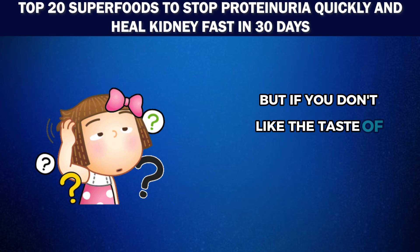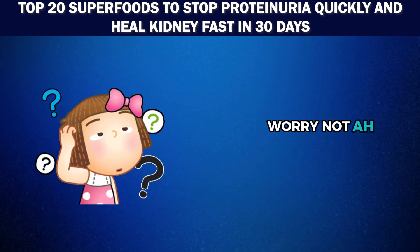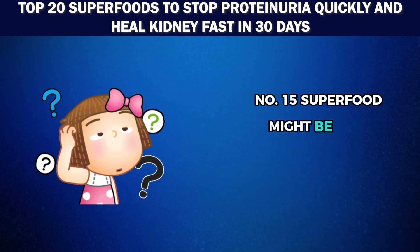If you don't like the taste of cinnamon, worry not — our number 15 superfood might be just what you need.